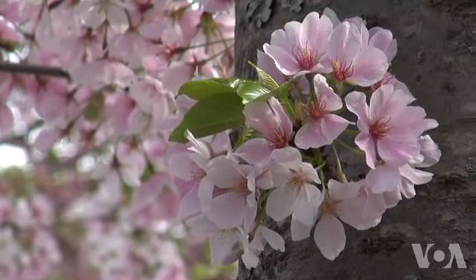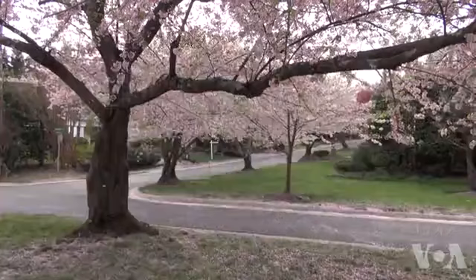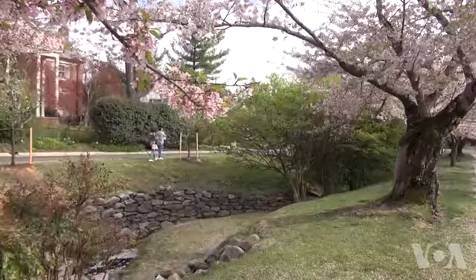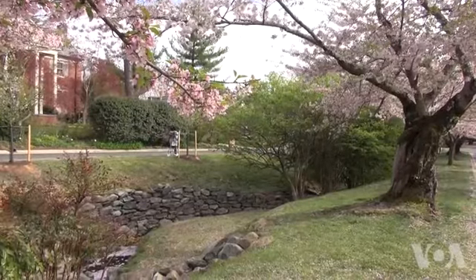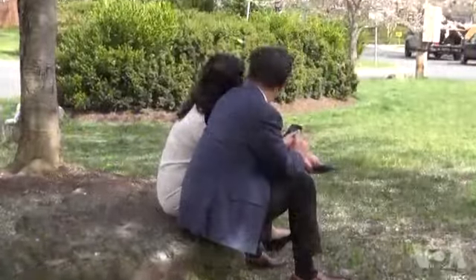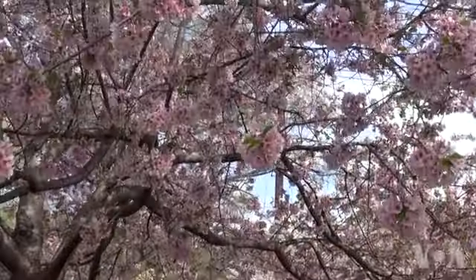The cherry blossoms only last up to a couple of weeks. Each day, more petals fall to the ground, but for those who miss it, there's always next year to see another magnificent display. Deborah Block, VOA News, Chevy Chase, Maryland.